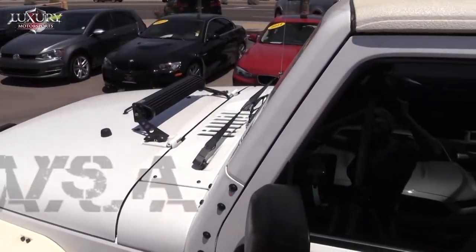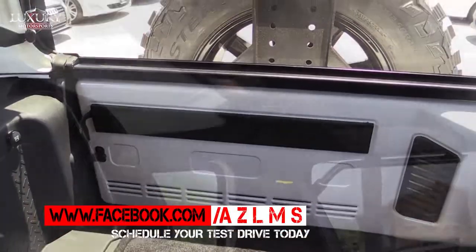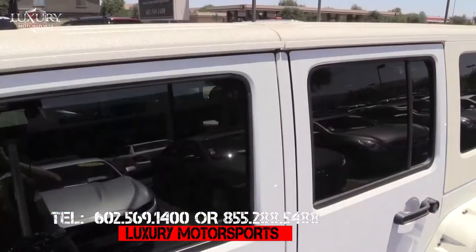Luxury Motorsports is open 7 days a week. You can also find us on Facebook at AZLMS. Please call us today to schedule your test drive at 602-569-1400.